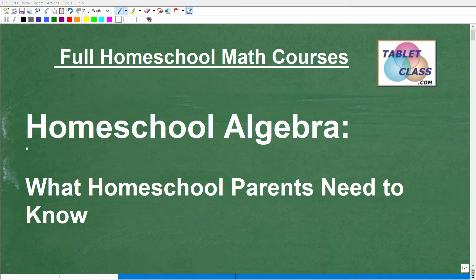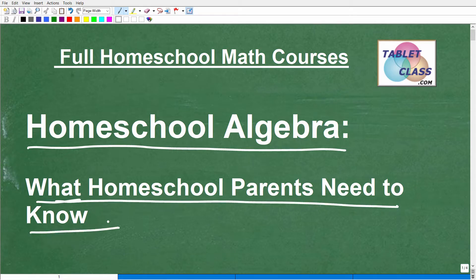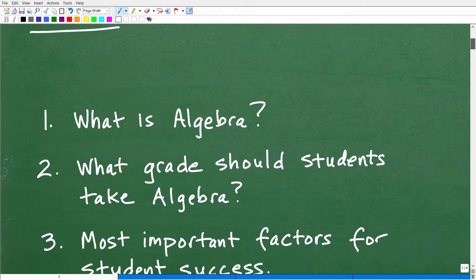Let's talk about homeschool algebra. If you're watching this video, I assume you are a homeschooler, and that is fantastic. I have the greatest respect for homeschoolers and homeschooling. In this particular video, we're going to talk about what homeschool parents need to know when they want to homeschool algebra. I'm going to be going over some important information — let me show you the questions I'm going to cover.